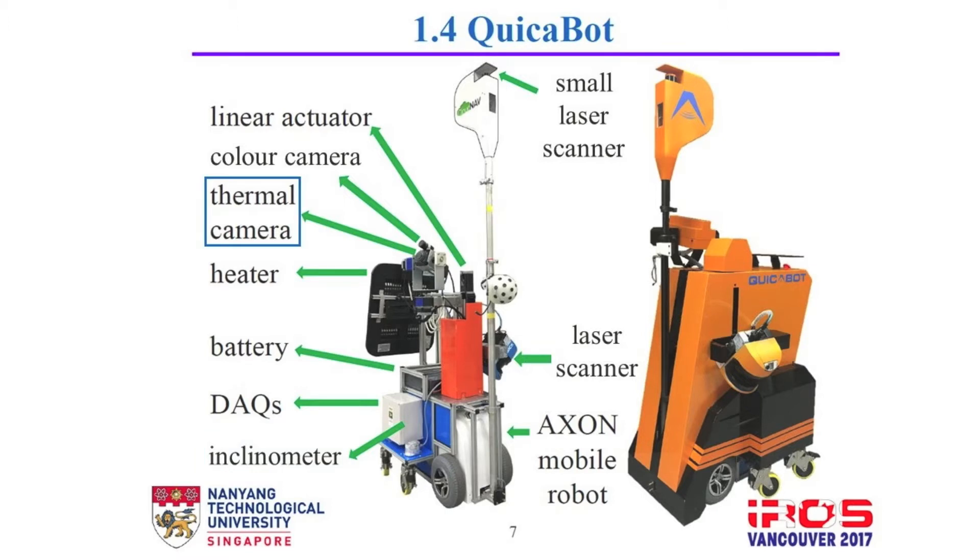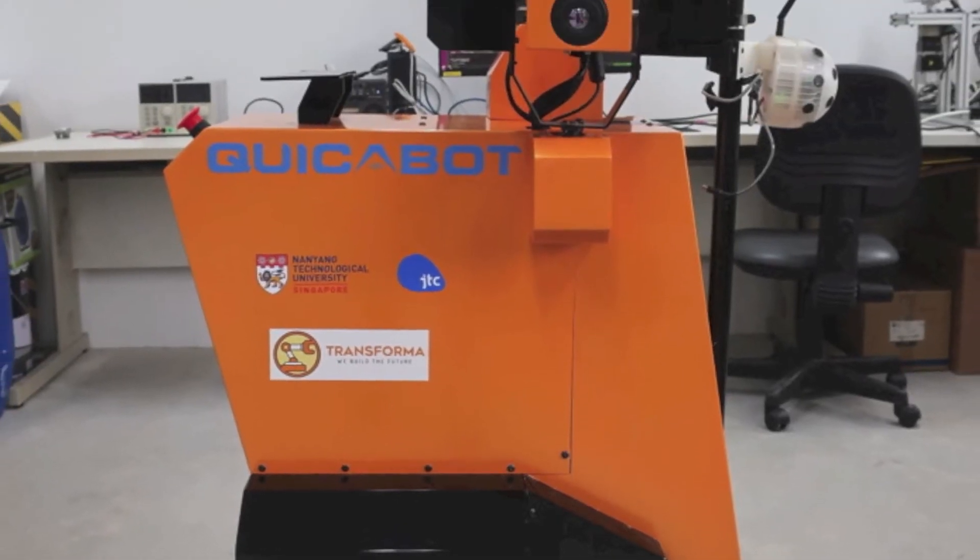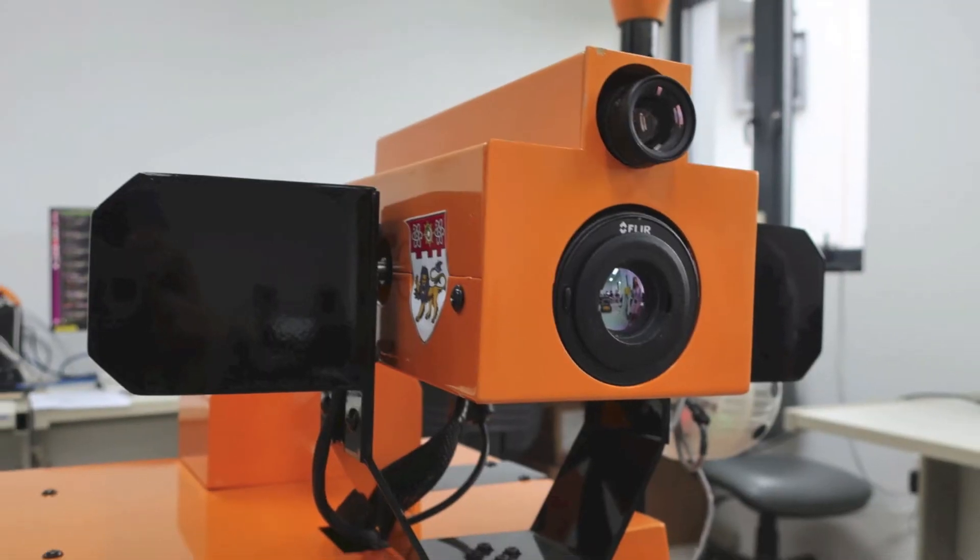A thermal camera for detecting hollowness, and a small standard colour camera to detect cracks on the walls. We also have one mobile robot for navigation, which was developed in collaboration with a start-up company in Singapore.